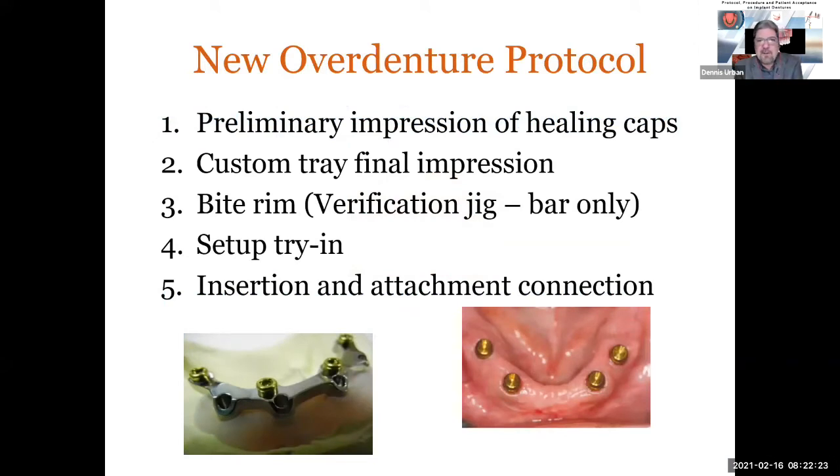Let's go over the protocol for overdentures. First, take a preliminary impression, then a custom tray impression — on the custom tray impression you'll pick up those caps or attachments. Then we make a bite rim. If we're making a bar, we'll also make a verification jig to ensure the impression is accurate. When it comes back to the laboratory, if everything looks good, I'll make that inner support structure — either a mesh framework, a cast mesh framework, or the newer super polymers that are lighter and strong. Then final insertion and attachment connection, which can be done in the laboratory or chairside intraorally.